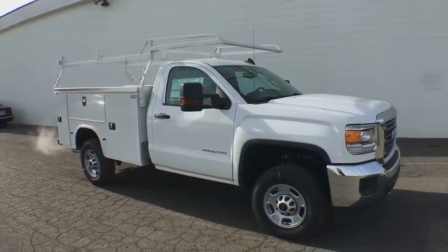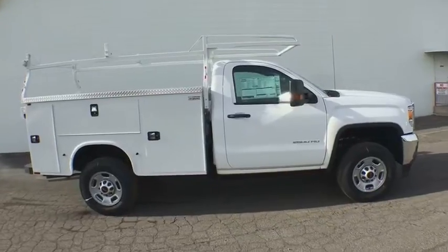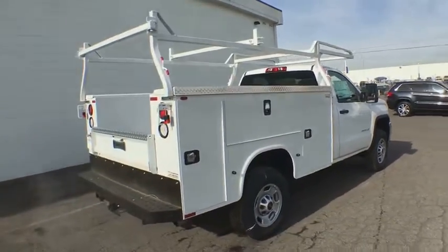2016 GMC Sierra 2500 HD. The GMC Sierra 2500 HD has all your workhorse basics covered. Here are some of this vehicle's great options.